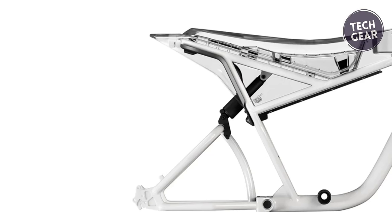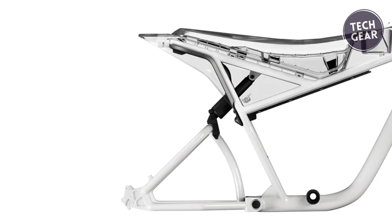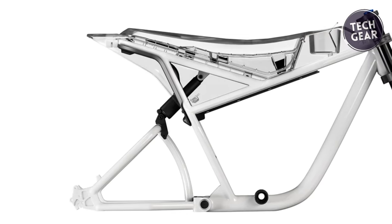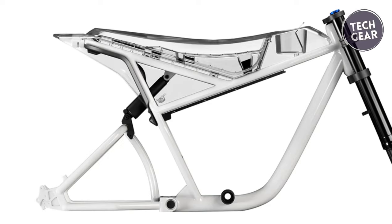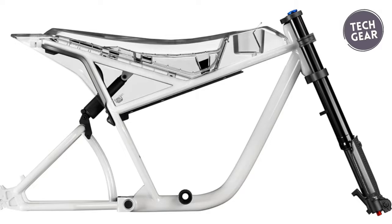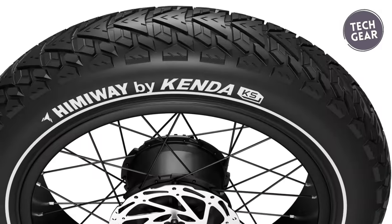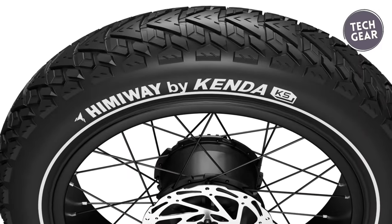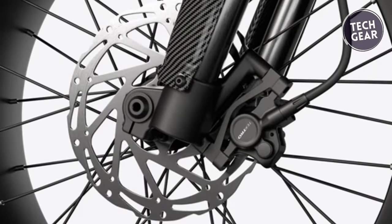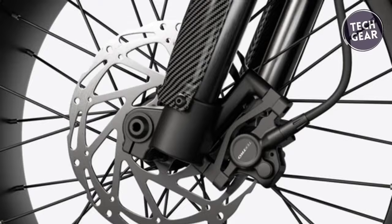Crafted with a durable 6061 aluminum frame and equipped with a KKER-150S coil spring fork and EXA-A5 rear shock, the Hemi-Way C5 offers unparalleled stability and comfort, even on the most rugged terrain. Its Kenda Hemi-Way 20x4-inch tires provide excellent traction, while the Tektro hydraulic brakes ensure reliable stopping power in any condition.